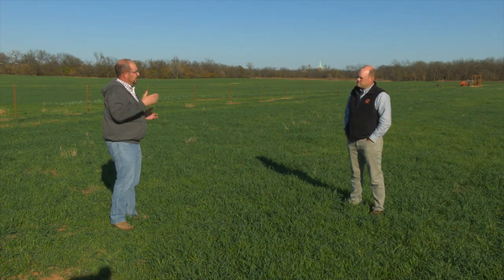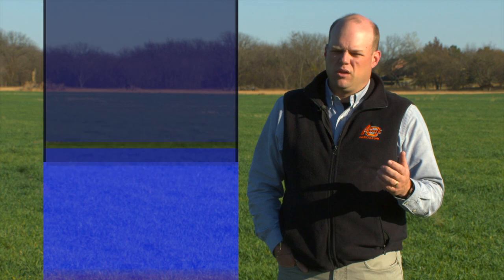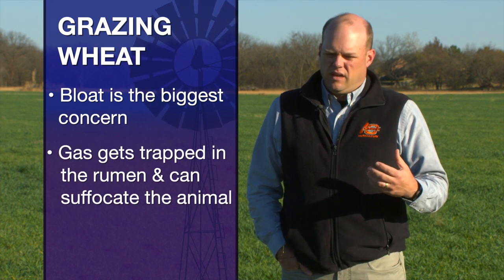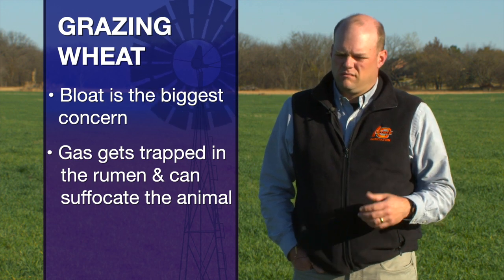What advice would you have for a producer who's a first-time stocker and wants to put cattle out on wheat? There are several things to think about when initially stocking cattle on wheat pasture. Wheat is very palatable — the cattle are going to eat it immediately. Once you've made the decision that you've got enough forage and know your stocking rate, the biggest problem to think about is bloat. Because wheat is so nutritious and digestible, it has some chemicals in it that can potentially cause frothy bloat, where gas gets trapped in the rumen and the animal is not able to eructate it normally and could essentially suffocate from the retained gas.